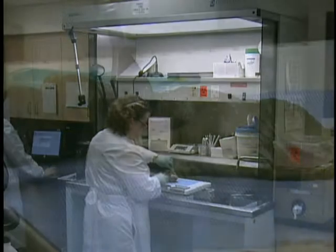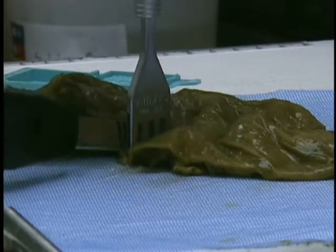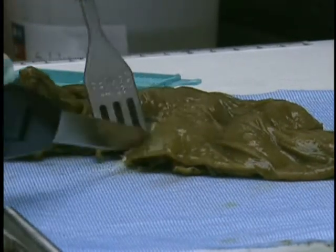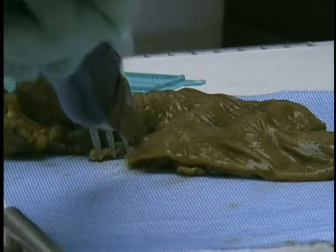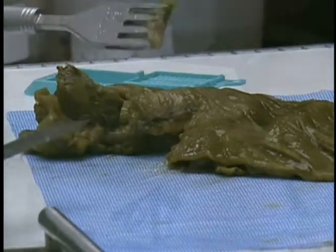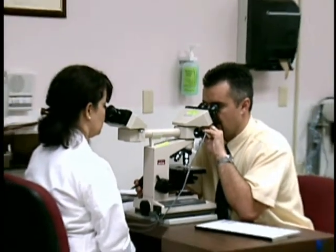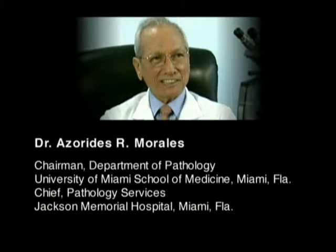Grossing remains a crucial step in pathology. Performed correctly using the appropriate tools, it can enhance subsequent tissue processing. Consequently, accurate grossing can speed the process of tissue examination and increase diagnosis accuracy. To facilitate these various aspects of tissue processing, there is a need to standardize grossing.